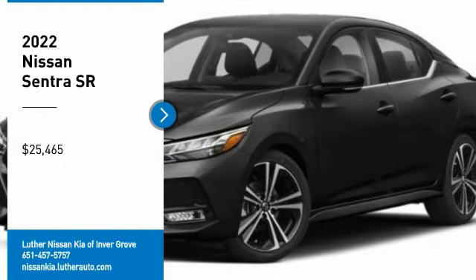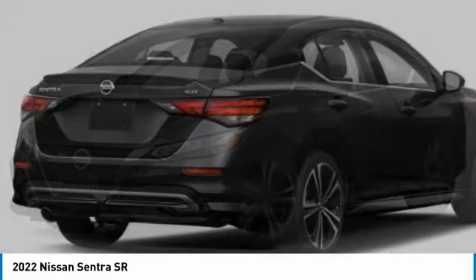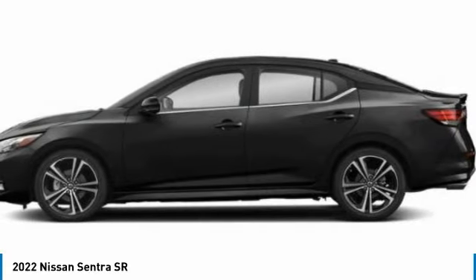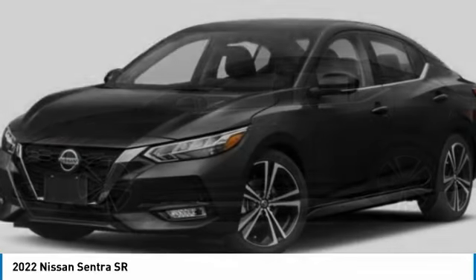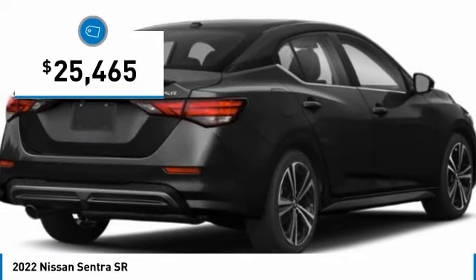Come test driving the 2022 Sentra. With its spacious and versatile interior and stellar fuel efficiency, the Nissan Sentra is the obvious choice for anyone who wants to enjoy a stylish and comfortable ride, and is priced below $30,000.